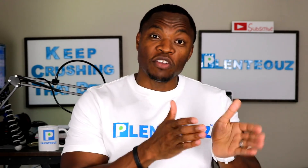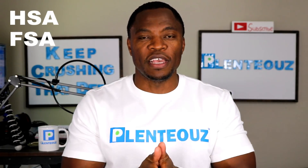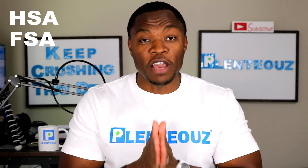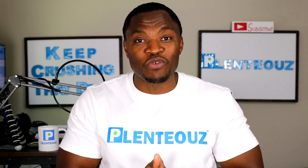Most employers offer a health savings account, which is HSA, and a flexible spending account, which is FSA. If you qualify for an HSA and have an HSA account, in today's video we're going to examine how you can leverage your HSA as a retirement strategy.